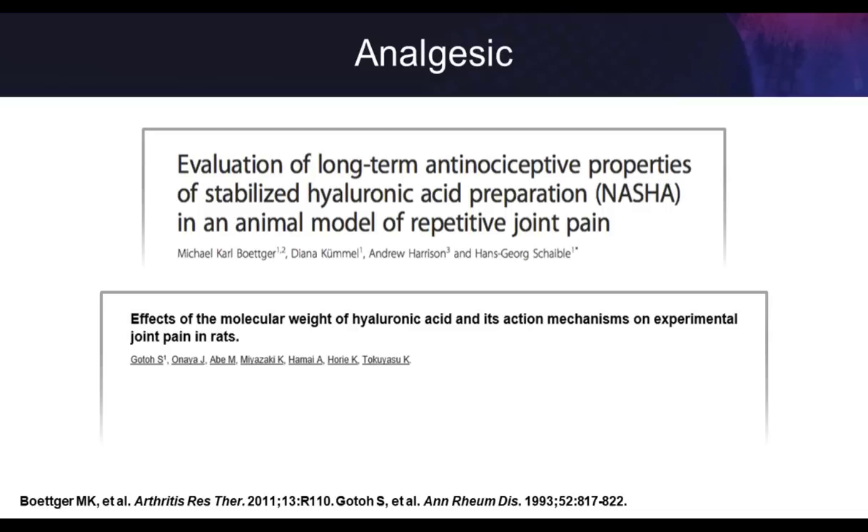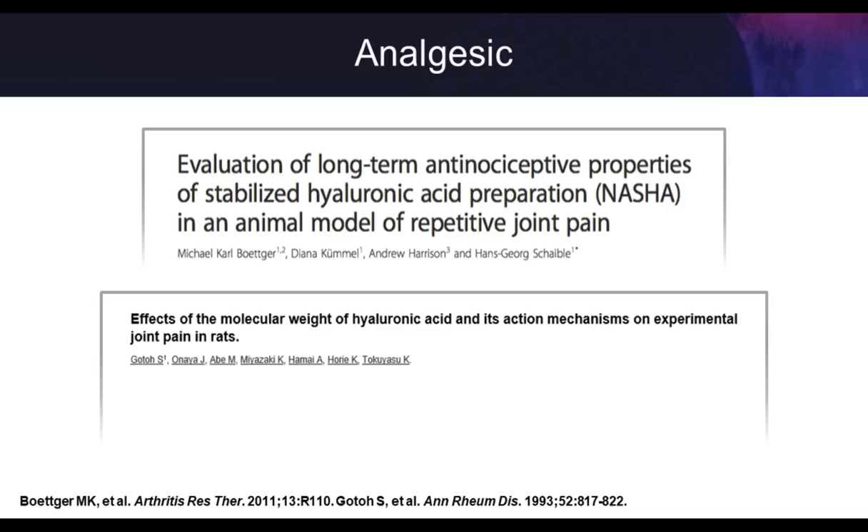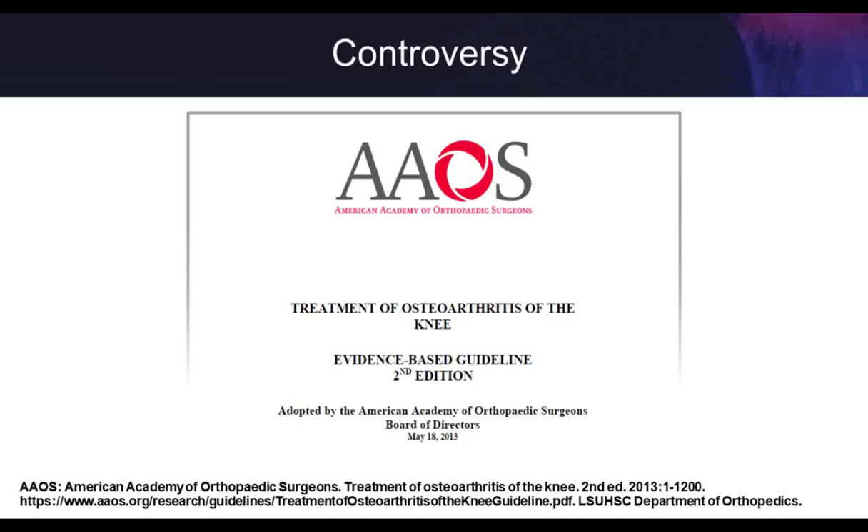That's the basic science. How does it fit in the context of what societies feel about HA injections? There's fair controversy here — different societies feel differently. The AAOS guidelines around nonoperative management of knee OA from 2013 found really only four treatments with evidence: exercise, weight loss, NSAIDs, and osteotomy. For most of us practicing clinical medicine, telling patients to simply exercise, lose weight, and take anti-inflammatories — most patients coming to my practice have already failed these options.